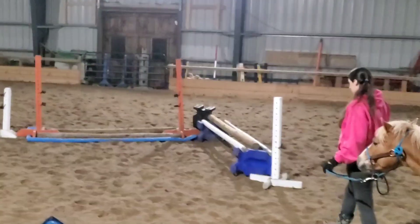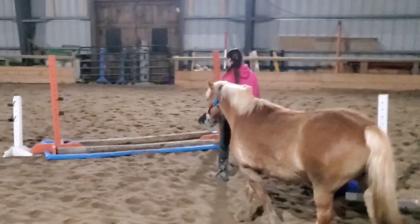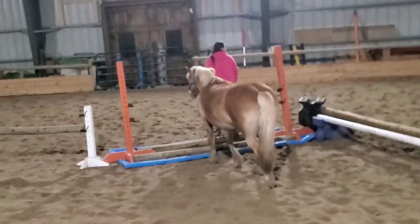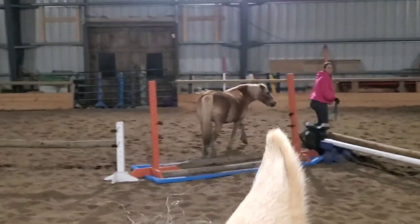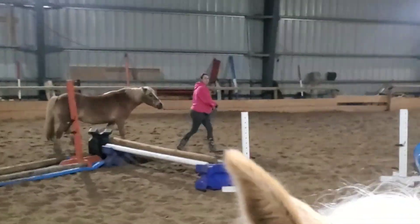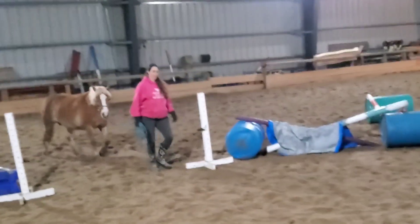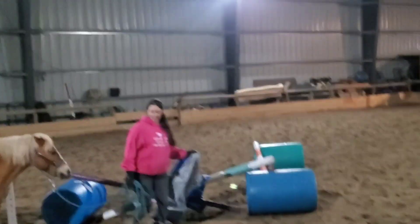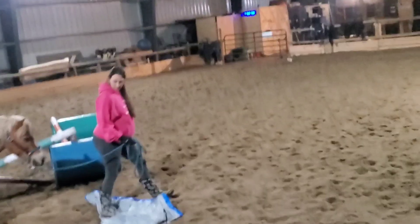Hey Harmonizers! Welcome to the cutest little horse that has come in for training. This is Honey and this is her first ever training session with us. Kind of a funny story on this horse — on her training contract it says she's a quarter horse pony, but I think she looks more like a Welsh Haflinger cross. You guys let me know in the comments what you think she looks like.